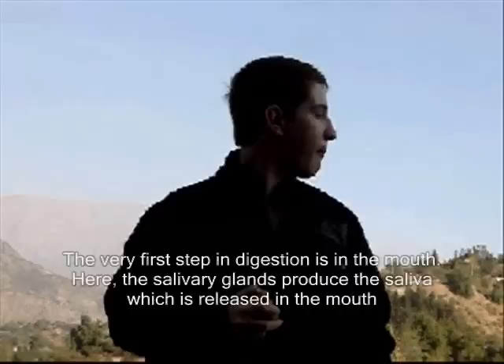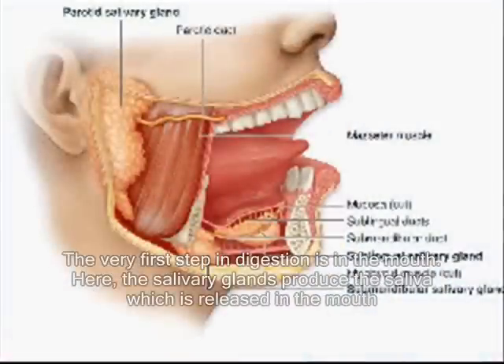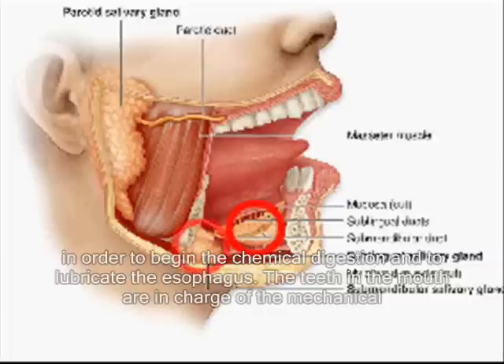It also absorbs other important nutrients which help us to function properly. Now, you might be wondering how it is that this system works. Let me show you how it works. The very first step in digestion is in the mouth. Here, the salivary glands produce the saliva which is released in the mouth in order to begin the chemical digestion and to lubricate the esophagus. The teeth in the mouth are in charge of the mechanical digestion.